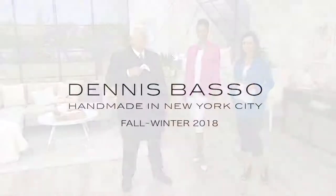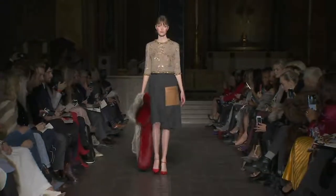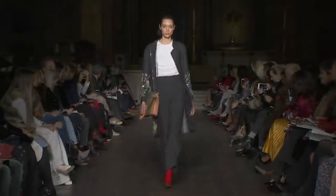We're going to see a little bit about the fall/winter collection 2018 — take a look at this.